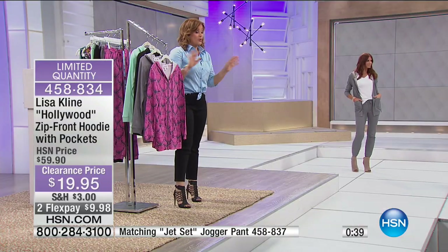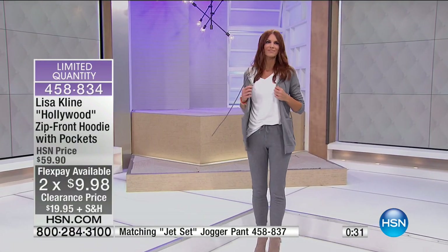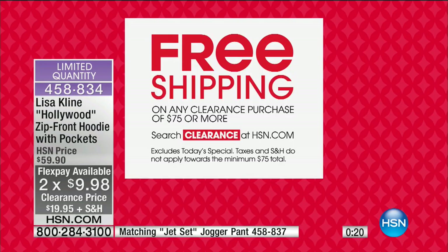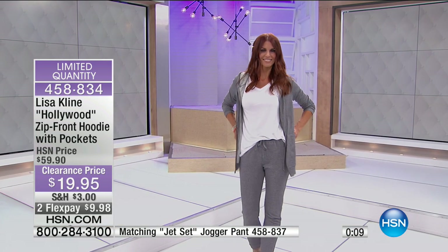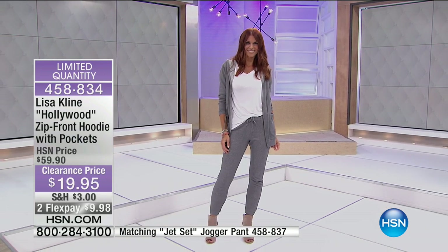We have pretty much every single print and color in the top and in the bottom. Under $20 brings the whole head to toe look home. We're doing something really cool today for our clearance event — if you spend $75 or more today on your clearance items, you're automatically on standard free shipping and handling on all clearance purchases of $75 or more. Make sure you look up clearance on hsn.com and check out all your favorite designers' pages. A really fantastic opportunity to either try a new brand or stock up on something you saw before but couldn't afford.